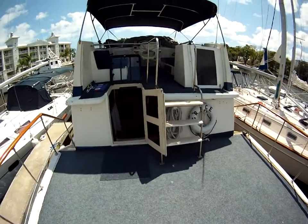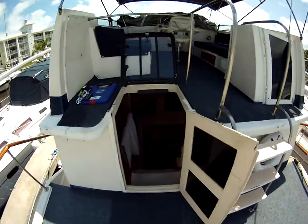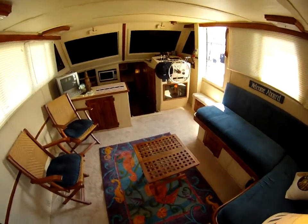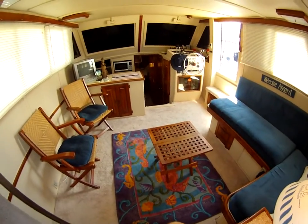Let's take a look inside Grace, the 38 Californian located in Melbourne. She looks really nice, nice and homey.